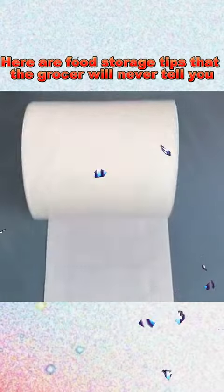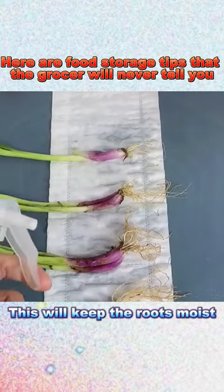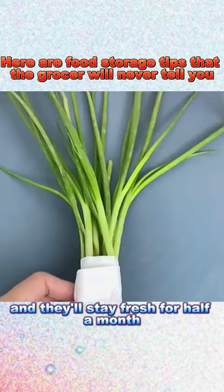7. If you can't finish your green onions, align the roots on a paper towel, spray with water, and roll it up. This will keep the roots moist, and they'll stay fresh for half a month.